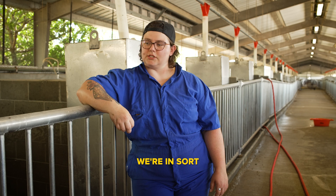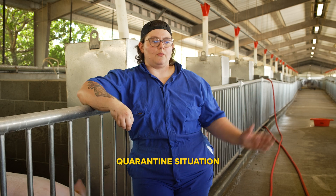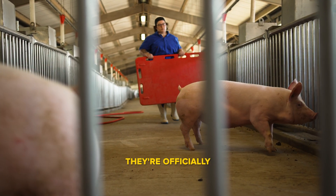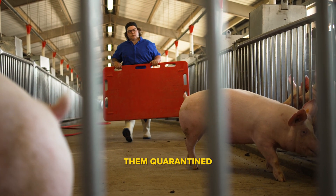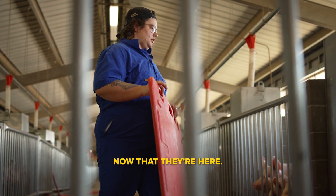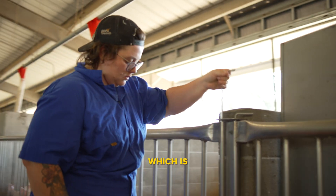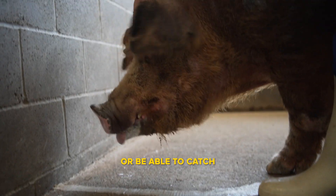Right now we're in a quasi-quarantine situation where they're away from the rest of the herd, and now that they're officially at the swine facility here at UC Davis we will keep them quarantined in order to be able to do some more health checks now that they're here.